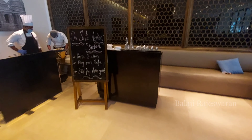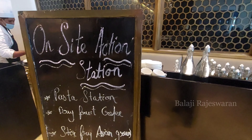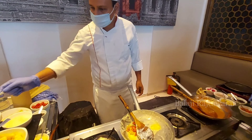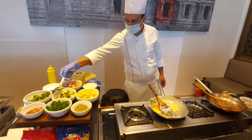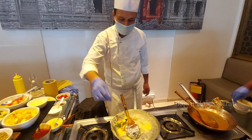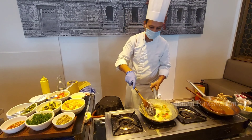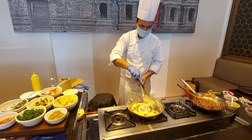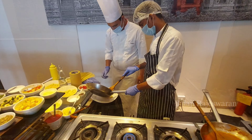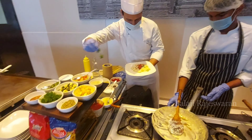To start, here is the live counter. The first choice is the Pasta Station. The pasta and soda are fresh. The white creamy sauce was really good — I am a fan of pasta. The pasta was very good, really awesome.